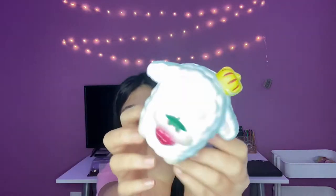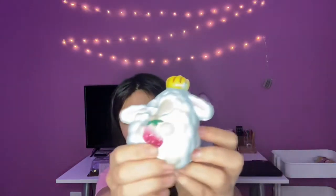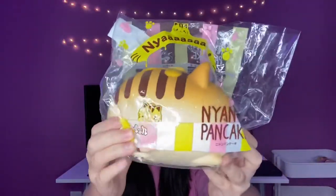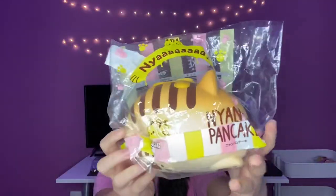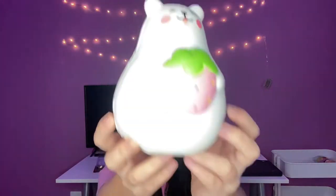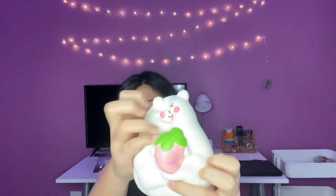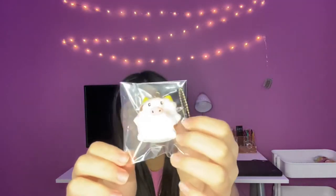The next two I chose are this really defective blue Yumino sheep pancake or this chocolate nyan pancake. I'm going to go with the nyan pancake. The next two squishies were this Marmo bear and this Limino cow. I'm going to go with the Marmo bear.